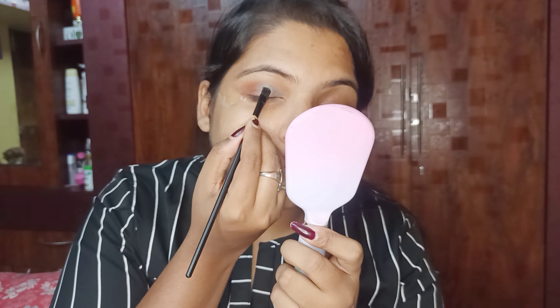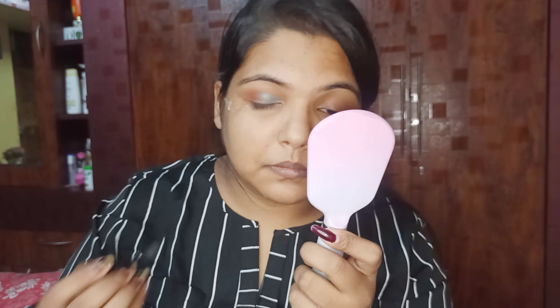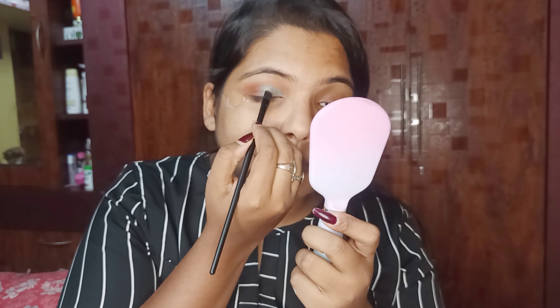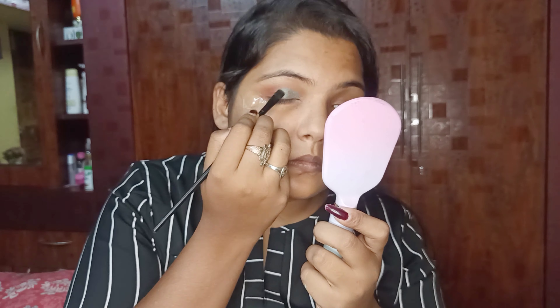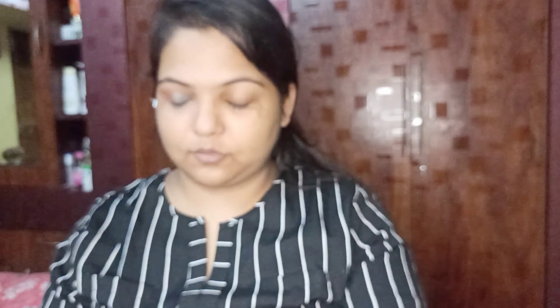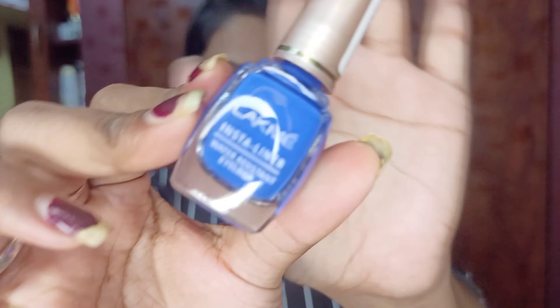No matter what makeup you do, if the eye makeup is not good then everything is ruined — so I concentrate a lot on eye makeup. I keep refining it to create a nice eye look. Then I use a shimmery shade from the same palette on the inner corners of my eyes. Today I am not using a separate highlighter — I used the same palette shade, the same as my friend used.